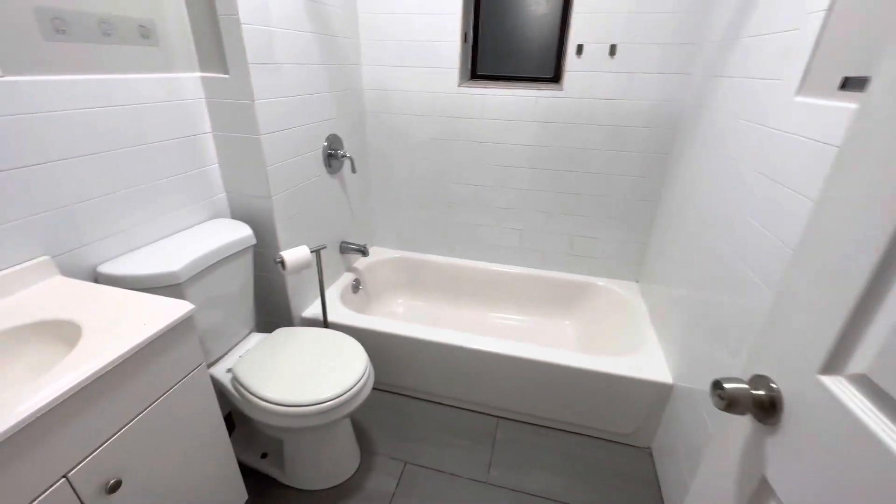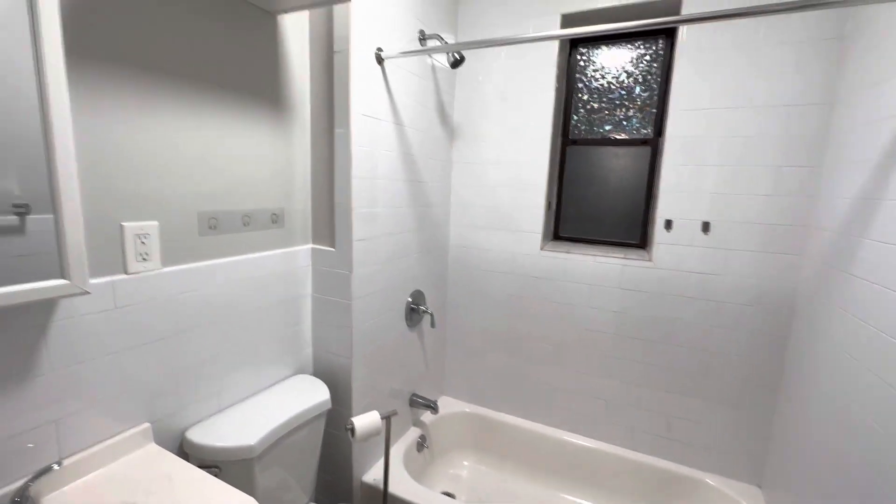Here we have the bathroom — nice, basic, full-size bathroom.